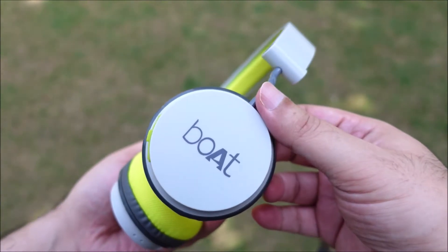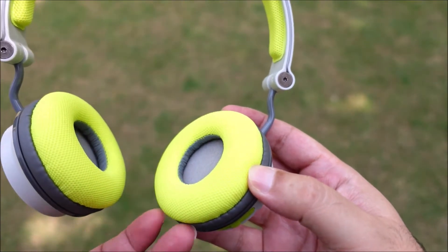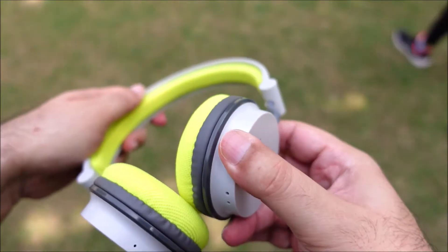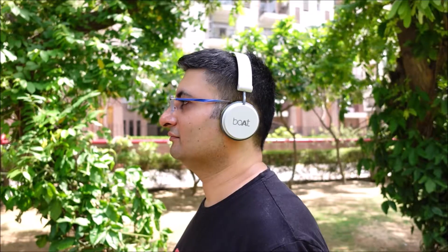Boat Rockerz 400 Bluetooth headphones are lightweight, compact and comfortable to use. At 124 grams, this is one of the lightest Bluetooth headphones you can buy. The earcups can be folded easily to make the headphones compact and easy to carry around during travel. The looks of Boat Rockerz 400 is sporty and has a mass appeal among the young crowds.